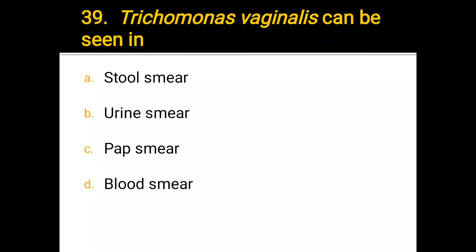Number 39. Trichomonas vaginalis can be seen in: a) stool smear, b) urine smear, c) Pap smear, d) blood smear. The correct answer is urine smear.